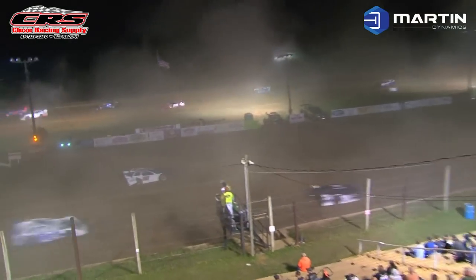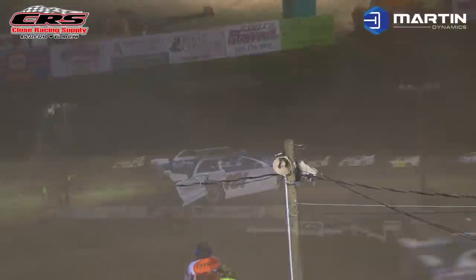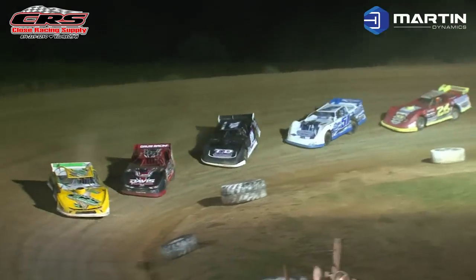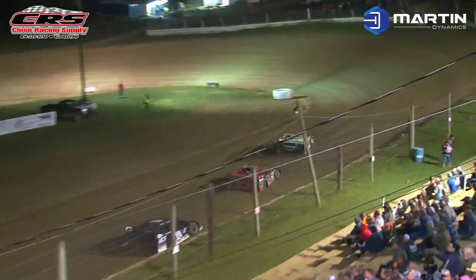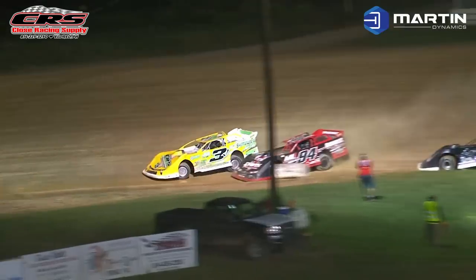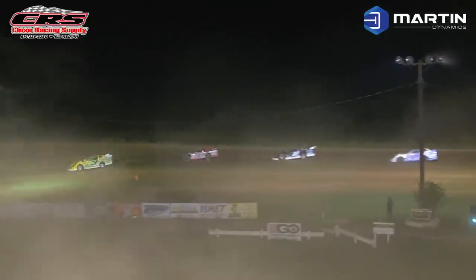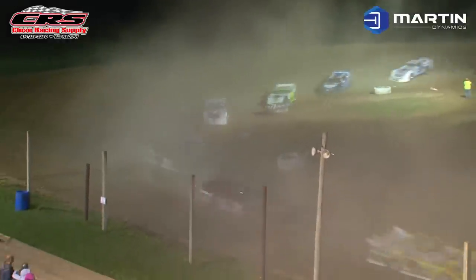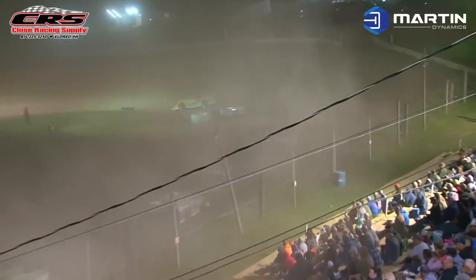Yellow flag is out for Joe Layfield here on the front stretch. Not sure what happened to Joe, but we see Chad Ullman, Brian Knowles, Logan Jaquay, and Mike Wunderling round out your top ten. Green flag is out and everyone racing their way down the front stretch into turn number one. Wunderling continues to pace the field over Davis.